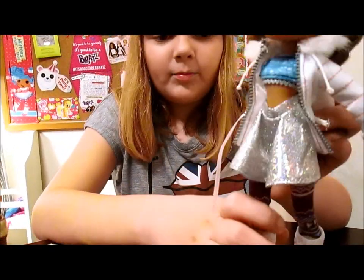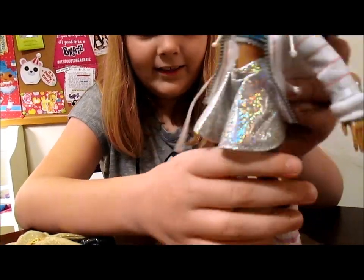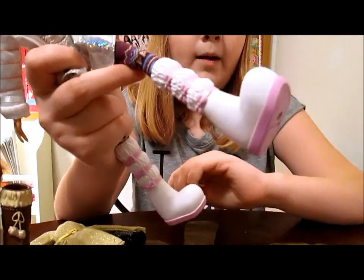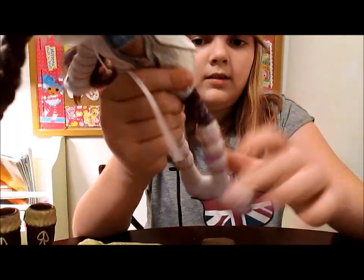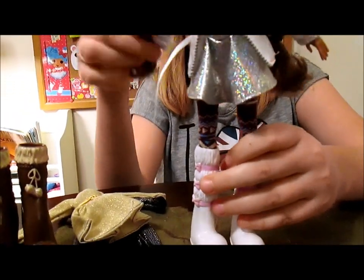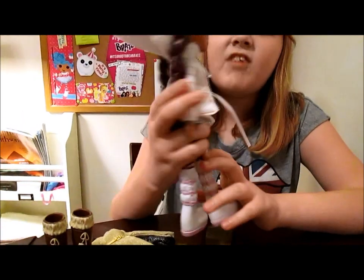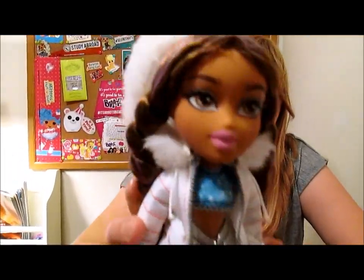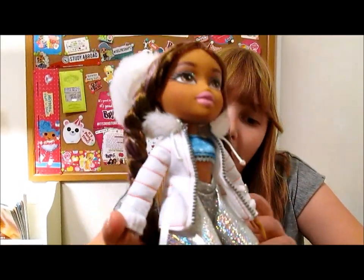She also has some very Yasmin-style knitted tights — her tights are really adorable. And the little shag purple boots, big tall boots for the snow. So she is looking fabulous. She's got really glittery, fun makeup, glittery makeup like the rest of the line.